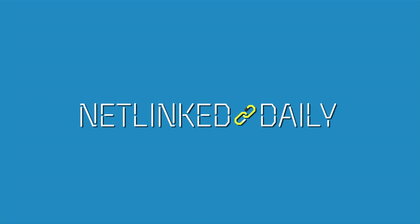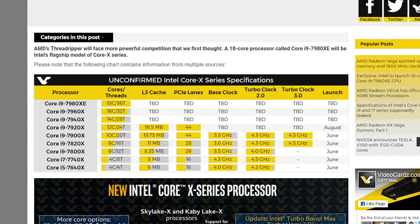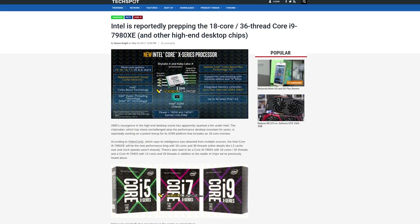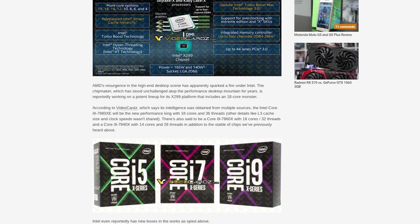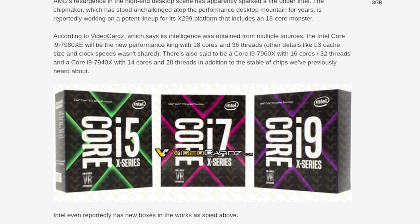Our first story actually has nothing to do with Computex, but it does have something to do with the corepocalypse. Video Cards claims to have gotten their hands on a leaked Intel slide that describes Core X-series processors with not only 12 cores, but 14, 16, and 18 cores as well. We had previously heard about the 12-core i9-7920X, but if this info is true, it will be joined by the 7940X, 7960X, and 7980XE. Obviously, take this info with a grain of salt, especially because the packages for these things look kind of gaudy — pink and purple clashes, Intel, come on.